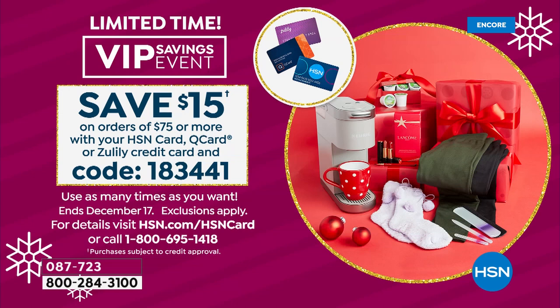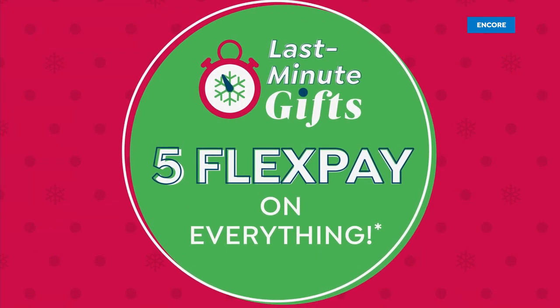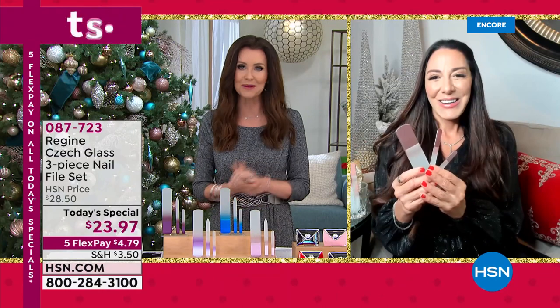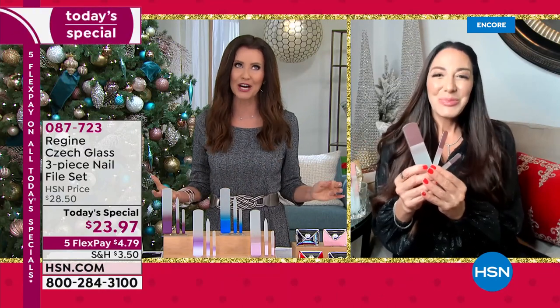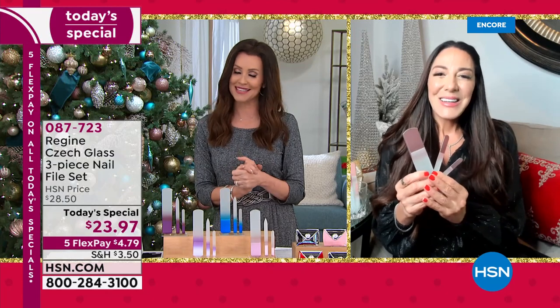There's so much going on here at HSN. Write down that code: 183441. Maybe get four sets of the Today's Special and save $15. Let me introduce my guest, Fern Marcus — she has been innovating really high-end beauty tools for 20 years. Fern, this is so beautiful. You warned me — you said when you see them in person you're going to want to put them up as art.